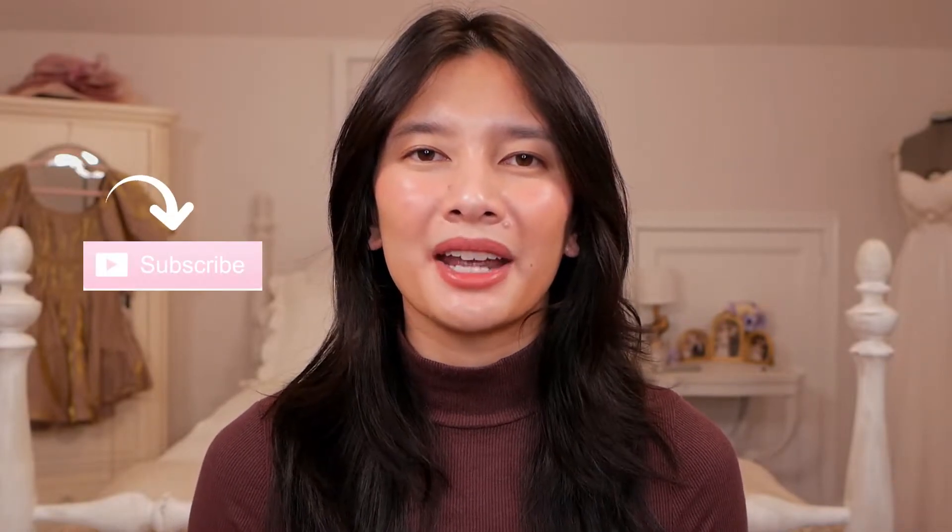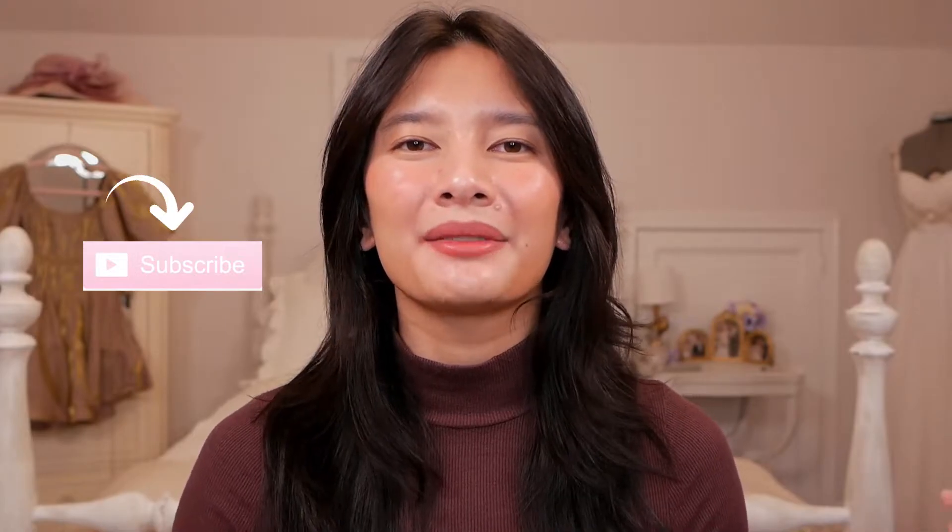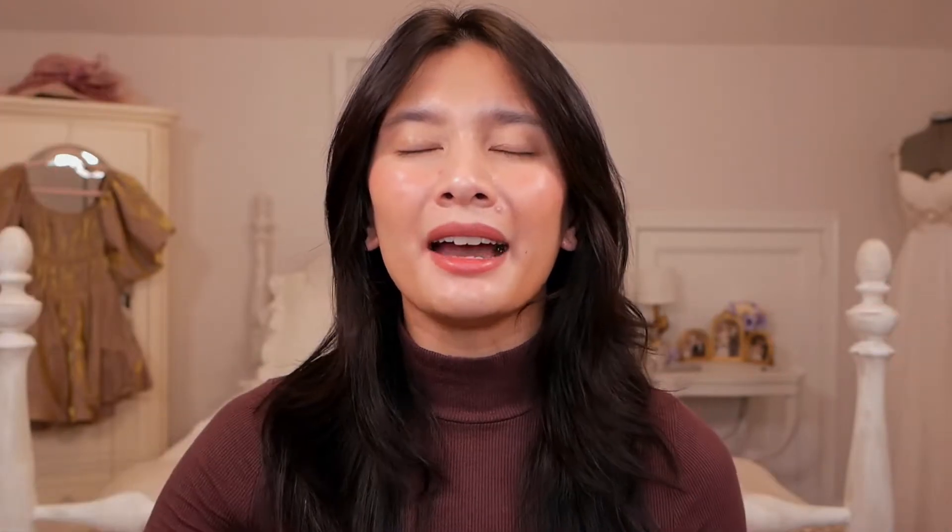Really quickly before I get started, I just wanted to say that if you like this video and want to see more from me, please subscribe to my channel — that would be super awesome and I'd be really grateful. And if you're feeling extra nice, please go check out my Instagram and my TikTok. And yeah, without further ado, let's get into the video.